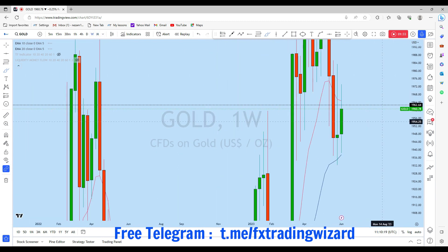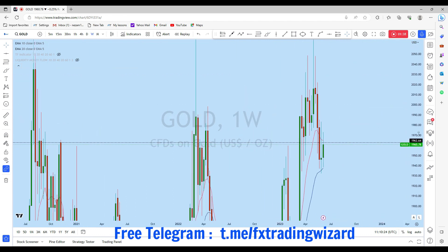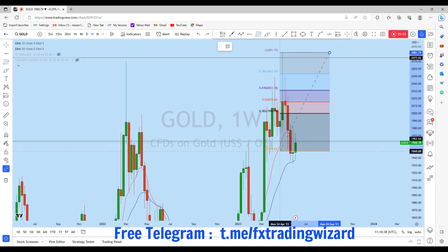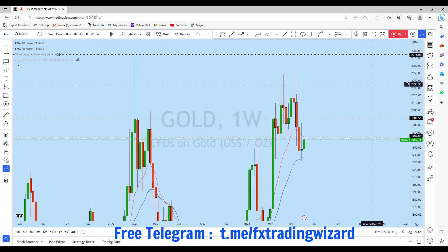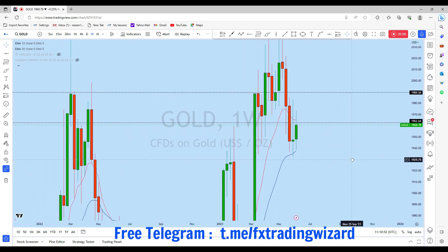Looking at the weekly timeframe, we can see a clearer price structure. There is a very strong rejection from a liquidity grab that created a long impulse, and we can expect a correction to follow. If we place our Fibonacci from the start of this move to the end of the move, we can expect gold to come back and complete at minimum a 38.2% Fibonacci level. That means we can expect a potential bullish move this week.